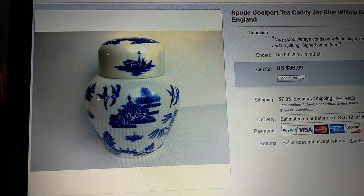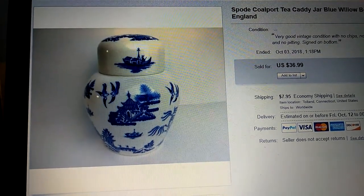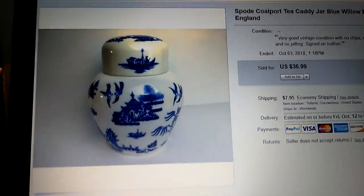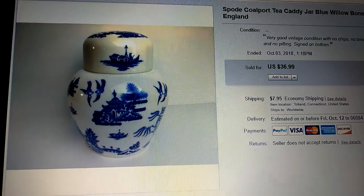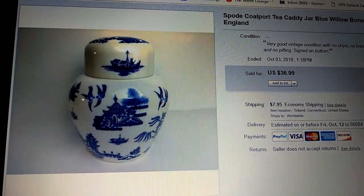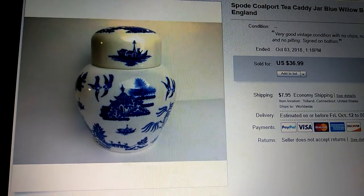I sell a lot to people in the UK, France, Germany, etc. And you could be doing the same too. So let's start out with this piece of Spode Colport. It's a classic design called Blue Willow. It's made of bone china from England, and their pieces are always well marked, so you will never have to guess what you have.